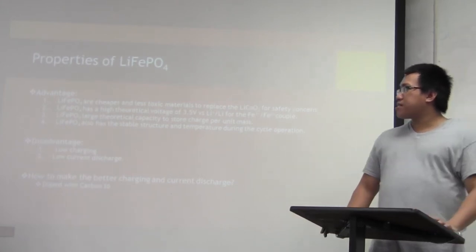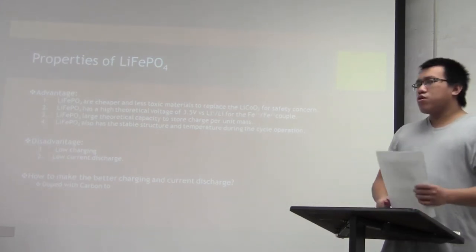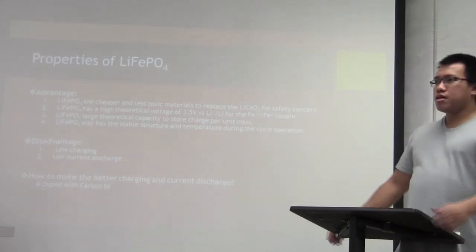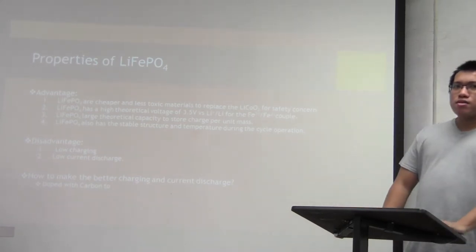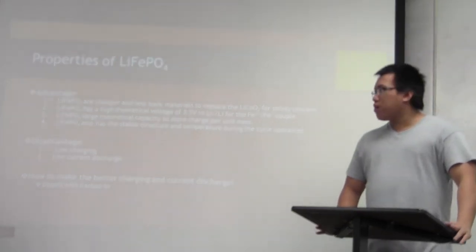Lithium-iron phosphate has a large theoretical capacity in storage charge per unit mass, and a stable structure over cycle performance. However, it has some disadvantages: low charging and low current discharge. So how can we make the battery better and overcome these disadvantages?